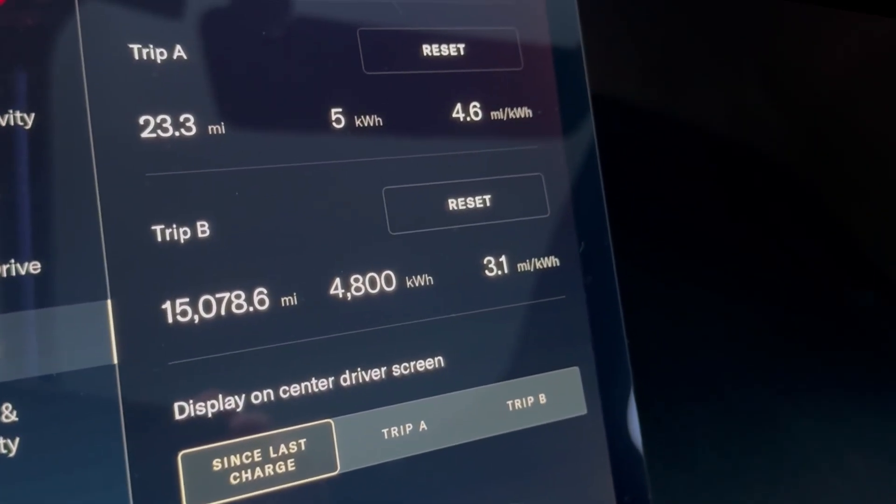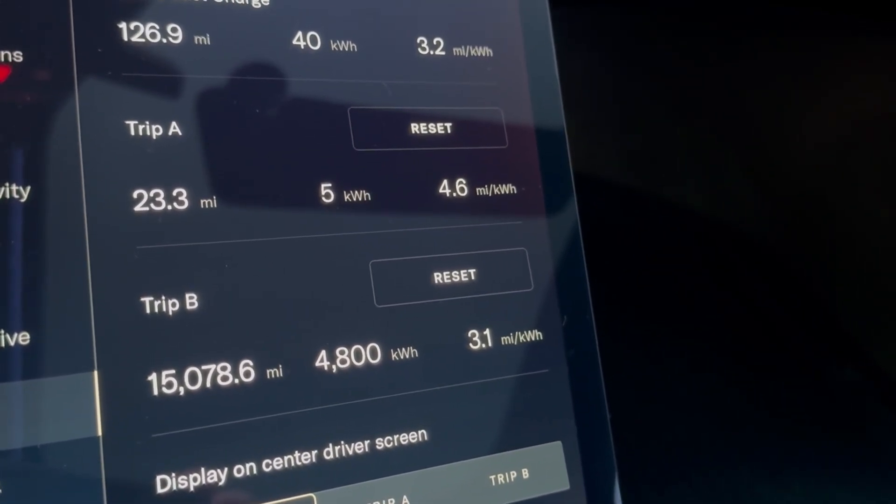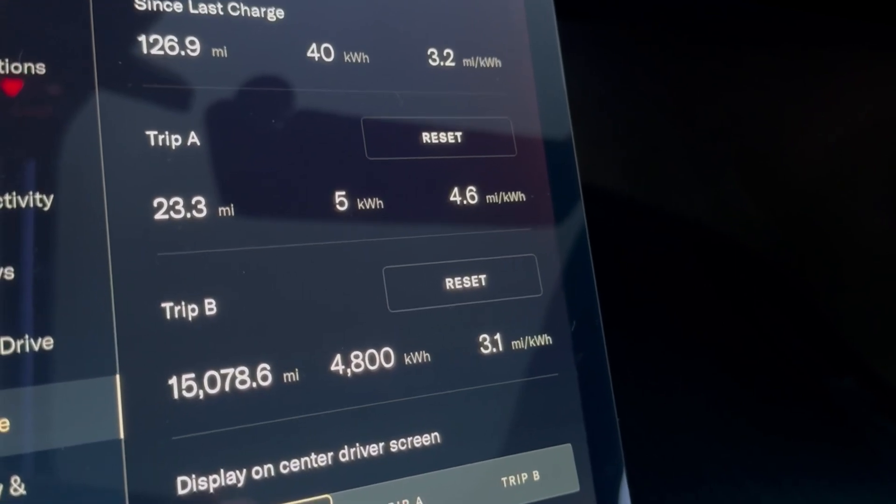The sample size of 23 miles isn't huge, but it is representative. San Diego's a little bit hilly. I had the air conditioning compressor turned off, and I listened to the radio the whole time. Let's flip the camera around and take a look. Here are our results: 23.3 miles, 4.6 miles per kilowatt hour, which exceeds the EPA.